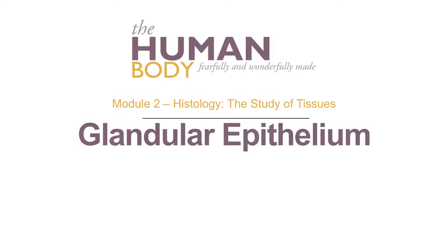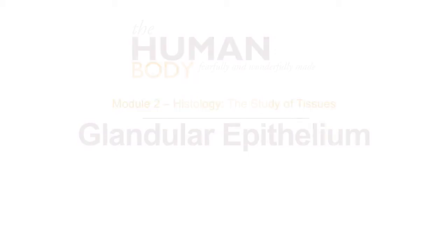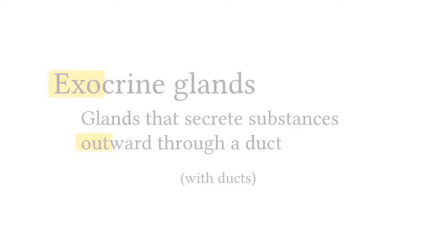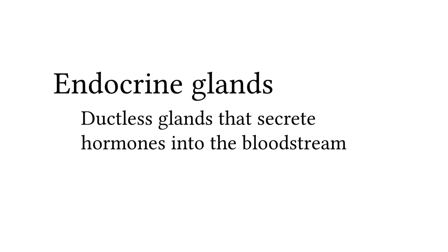Module 2: Glandular epithelium. Some epithelial tissue is found in glands. There are two types of glands. Exocrine glands are glands that secrete substances outward through a duct. Exo means out of, so exocrine glands secrete material out to a surface using ducts. Endocrine glands are ductless glands that secrete hormones into the bloodstream. Endo means internal or within, so they secrete products directly into the bloodstream without the need for ducts.